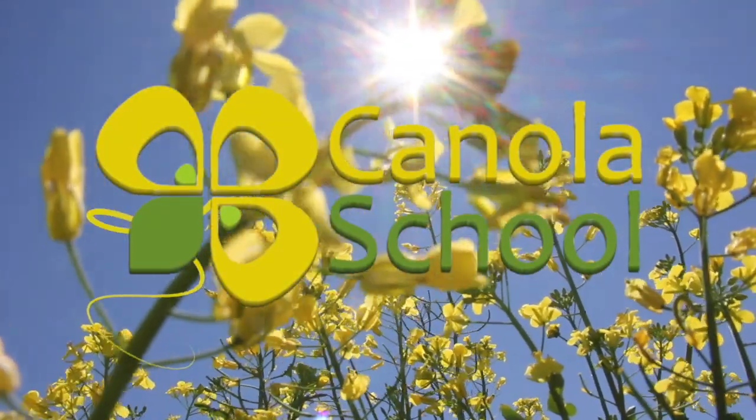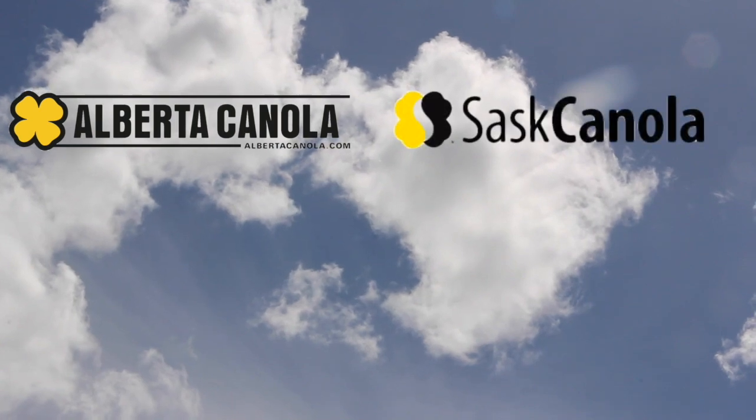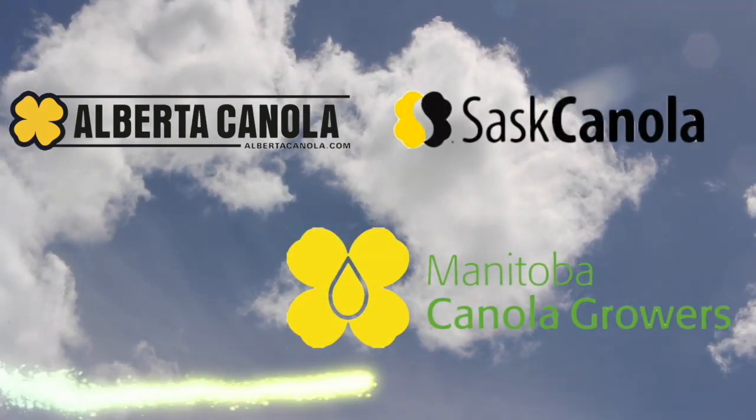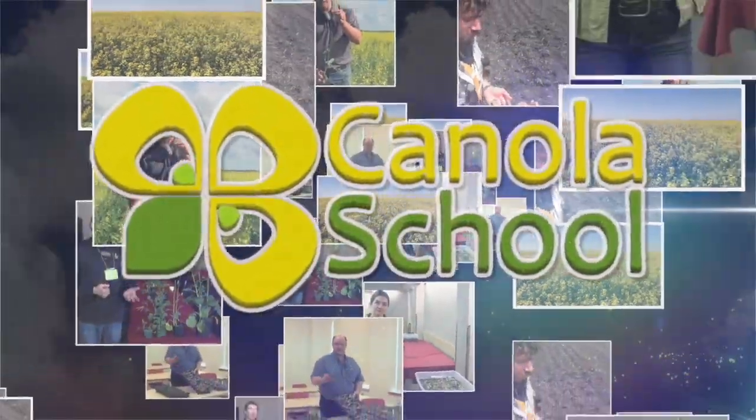The Canola School on RealAgriculture.com is brought to you by Alberta Canola Producers Commission, Sask Canola, and Manitoba Canola Growers. Jay Strove here with RealAgriculture.com and we're here at the NMAC Center in Lethbridge, Alberta at the Alberta Combine College, joined by Clint Yerke of the Canola Council of Canada.